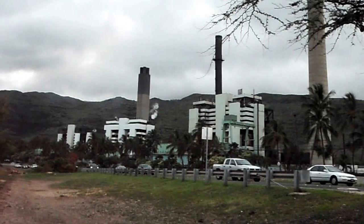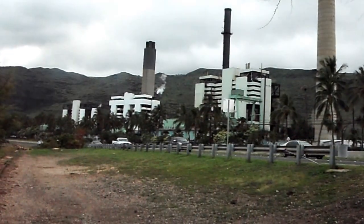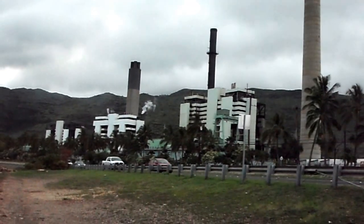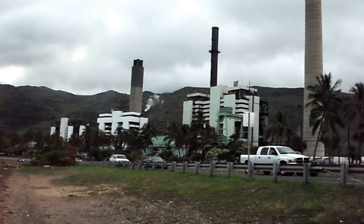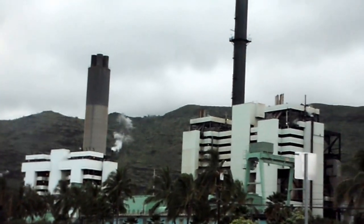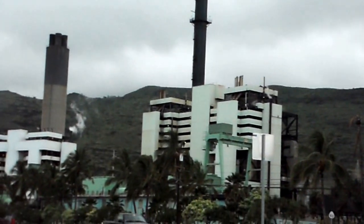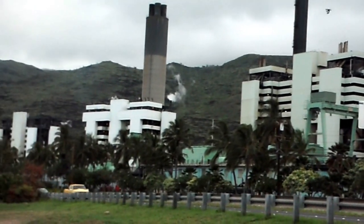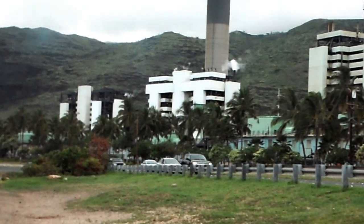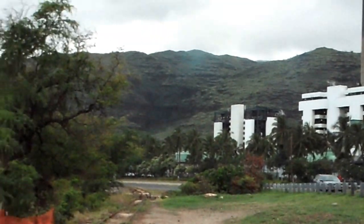So what we do use — we don't use coal either. We don't have coal reserves like they do on the mainland. So what we use is oil. This is like an oil-fired power plant.